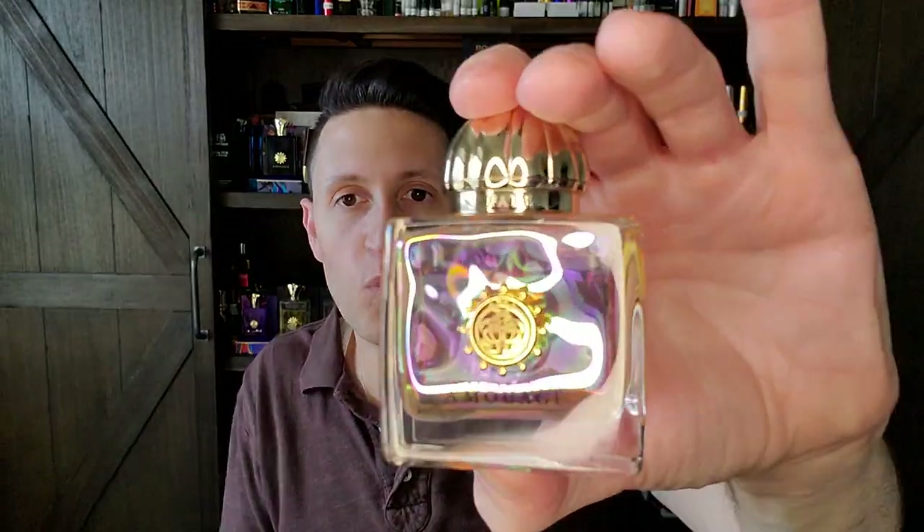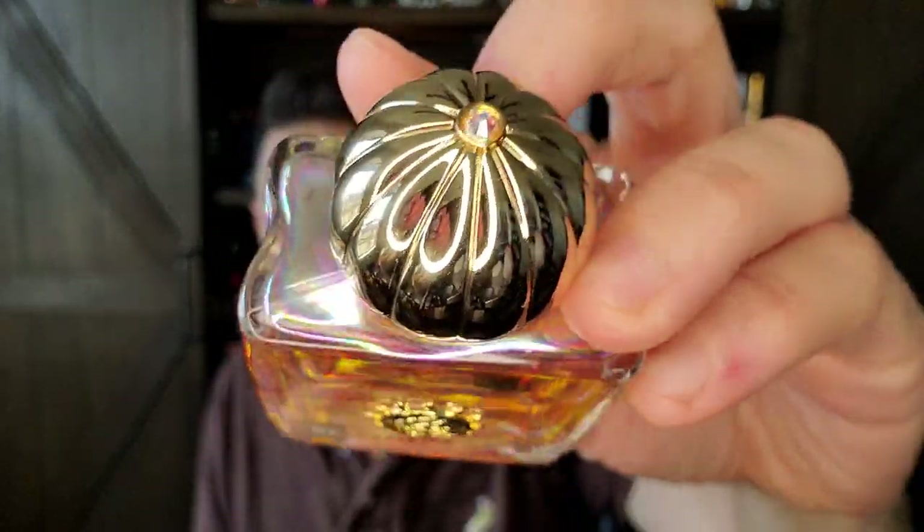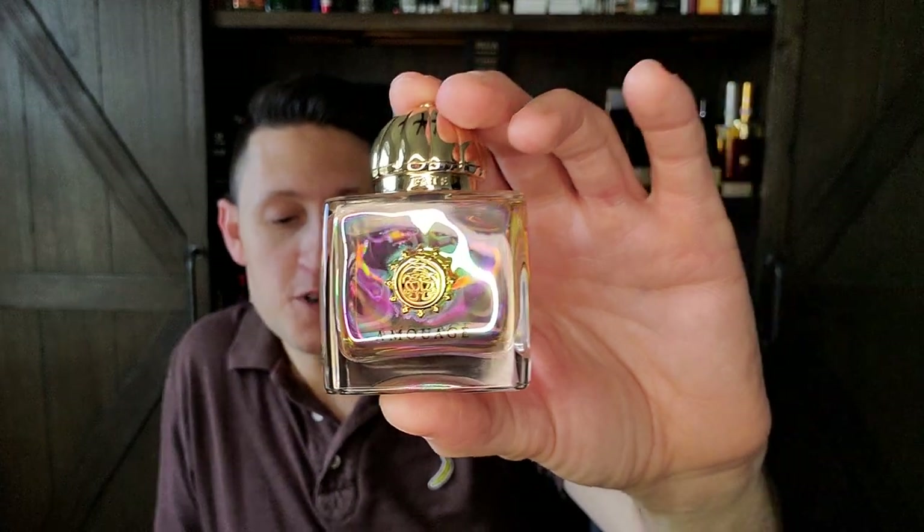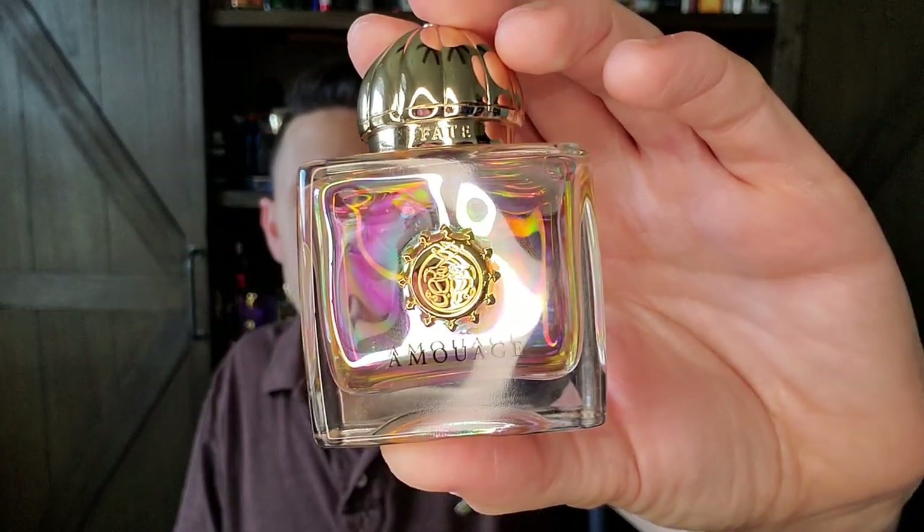Next is an Amouage — Fate Woman. Stunning, stunning bottle — like looking at the dome of one of the most gorgeous buildings of all time. If you like Youth Dew, YSL Opium, or Dana's Taboo, this is the niche version of all that. It's cinnamon with chili pepper, rose, narcissus, jasmine, frankincense, labdanum, vanilla, more frankincense, benzoin, castoreum, patchouli, oak moss, and leather. Forget the woman marketing — this is just completely unisex to me. A beautiful oriental. I love Fate Woman. I recently ranked my Amouages so you can see my favorites of all time.